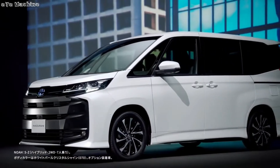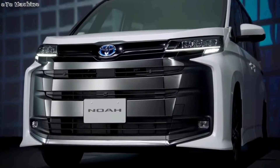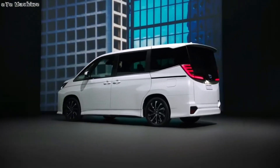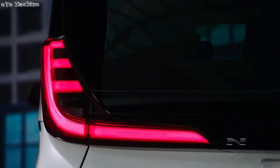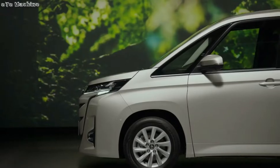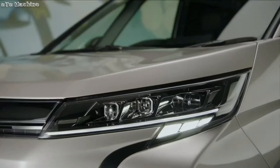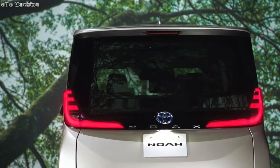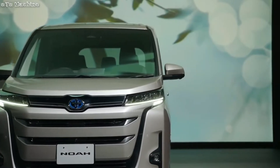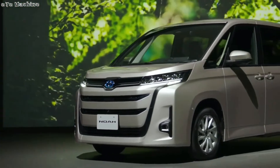The next-gen Toyota Noah and next-gen Toyota Voxy, like their predecessors, feature a powerful and sophisticated design. The fascia conveys a dominating character with a huge grille, aggressively designed headlamps, and a prominent bumper. The 2022 Toyota Voxy features chunky horizontal grille bars, while the 2022 Voxy sports a gloss black honeycomb grille.